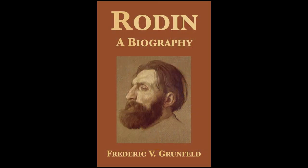Several years after returning to the U.S., I read Frederick Grunfeld's epic biography of the artist. I've read many artist biographies over the years, but few have had such a powerful impact. This book is, I believe, now out of print, but if you can pick up a used copy, it's well worth the read.